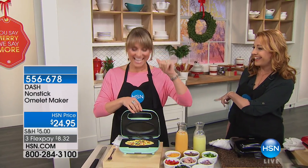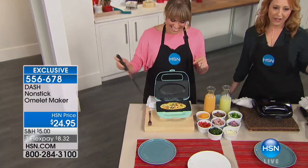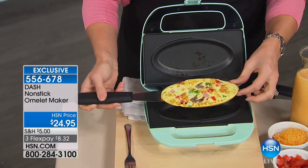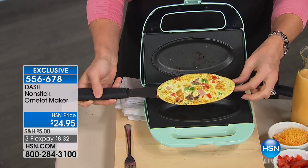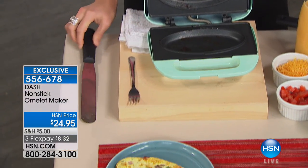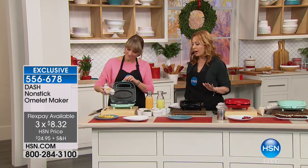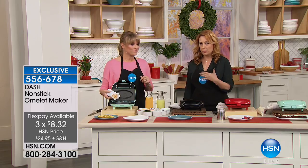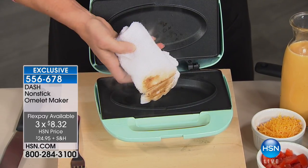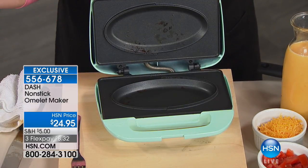This is Kelly Deidring. Hey Kelly! This is an omelet maker — and so much more. At only $24.95, in three colors: red, black, and the beautiful aqua that Kelly is showing you right now. $8.32 is the flex pay. So if you have company coming over, or you want to make a delicious breakfast that's low carb in the morning but don't want it to be boring, you're going to love this. And cleanup is so incredibly easy — it's basically non-existent.